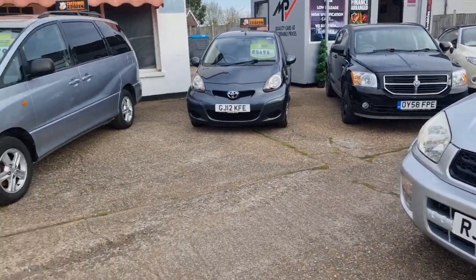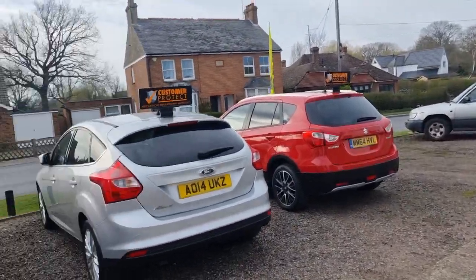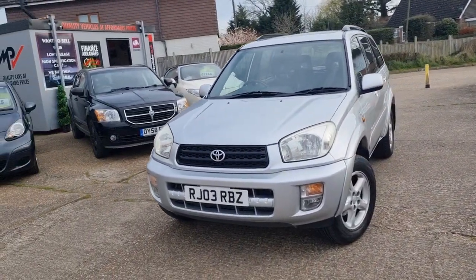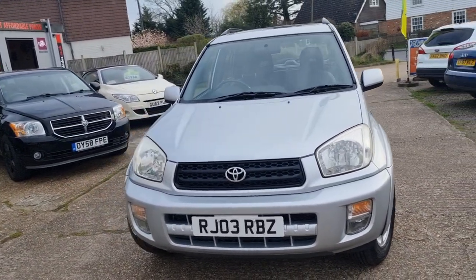I do like a Toyota — there's a Previa there as well. I've got another three-door RAV4 in beige, done 56,000 miles, again two litre automatic. That should be going up on the website very shortly.